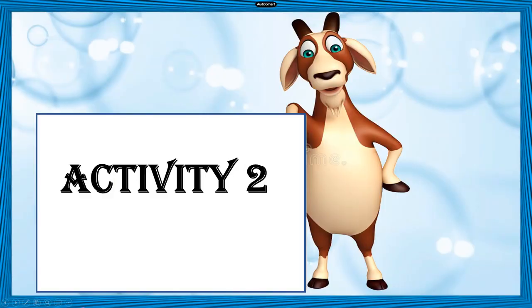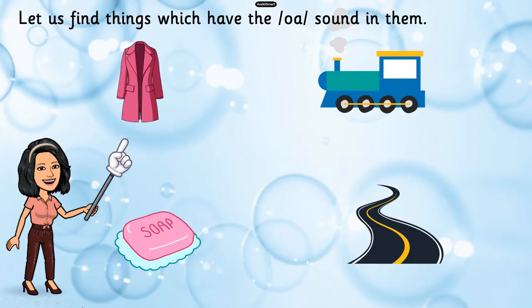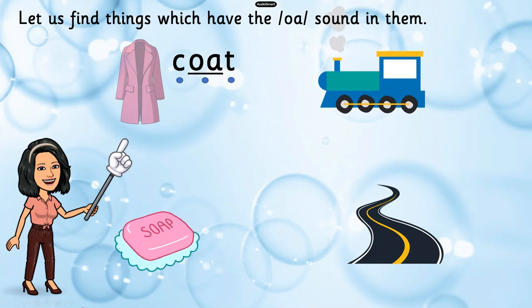And now let's move on to our next activity. In this one, we have to find things which have the O sound in them. We'll first identify the picture, break the word into sounds, and then find whether it has the O sound or not. What's the first picture? Coat! Let's break the word: K-O-T. How many sounds did you hear? Three sounds. And did you hear the O sound? Yes, of course! This word does have the O sound in it.